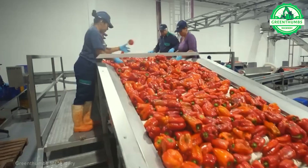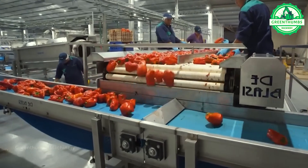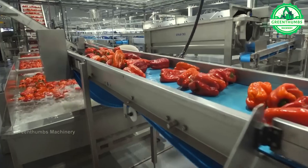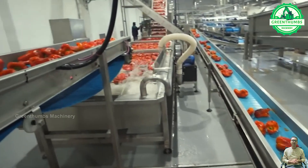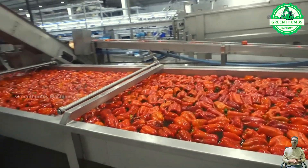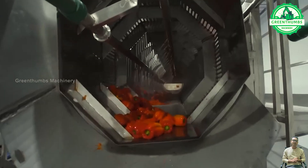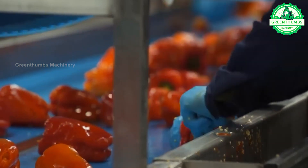The process of processing bell peppers in a factory involves several steps such as harvesting, transportation to the factory, washing, cutting into slices or pieces, pre-processing to remove seeds and stems, processing if necessary, packaging, and preservation. The goal is to produce high-quality products from bell peppers that are consistent and safe for consumers, while optimizing efficiency and minimizing waste.